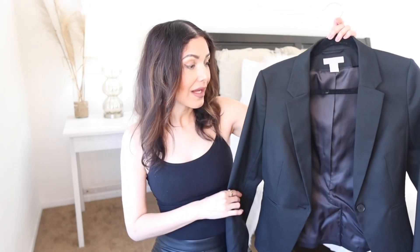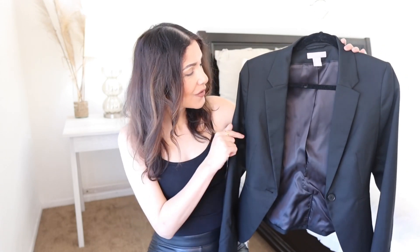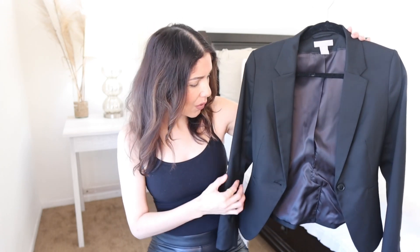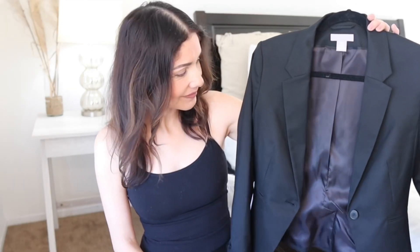First of all, the black blazer is a basic piece and it's a must in all wardrobes. Why? Because the black blazer can be mixed and matched with other items you already have in your closet and will automatically elevate any outfit. Today we're styling this H&M blazer from their business collection — it's $34.99, size small. But you can style any black blazer you already have; it doesn't matter if it's expensive or thrifted, because the black blazer works well with any type of outfit.